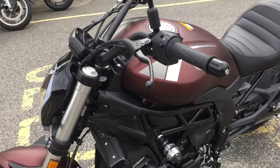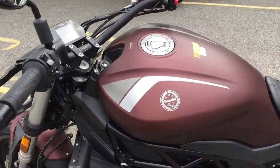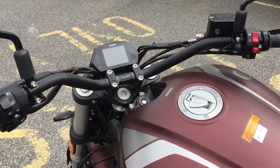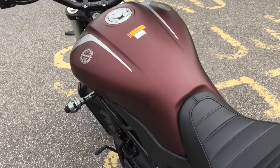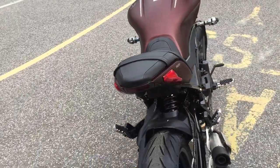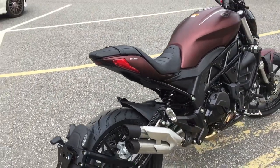This bike sells for £5,699 plus road tax and registration fee. Truly a remarkable piece of kit for very little money. That's the Benelli 502C.